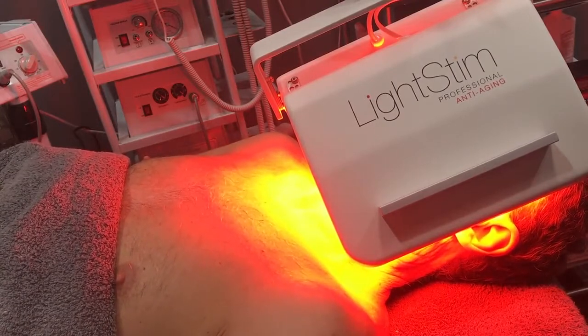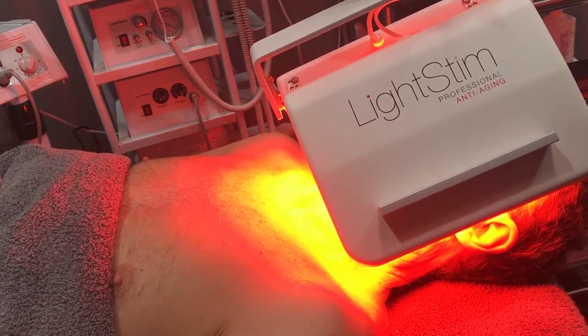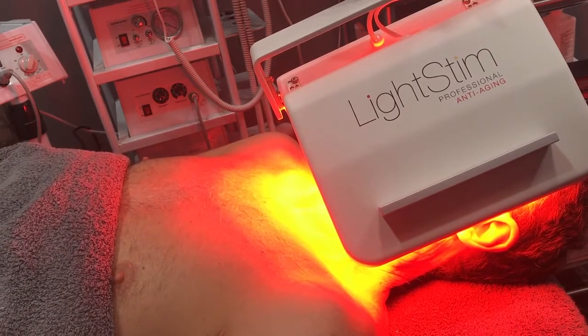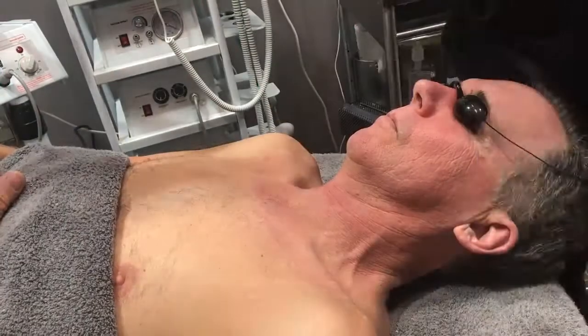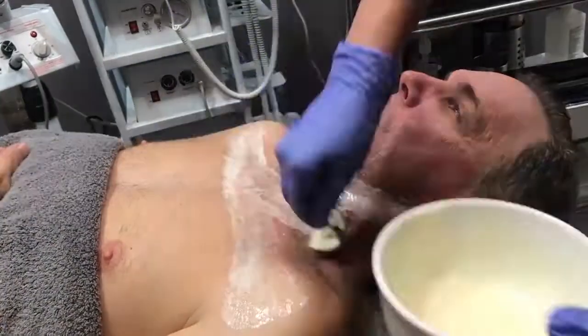We're going to be using Prozyme. Prozyme is essentially a dead skin muncher — it's going to be a deeper exfoliation process. We're taking it a level higher this week. We will continue to use DMK's muscle banding as we're trying to achieve the quickest results.